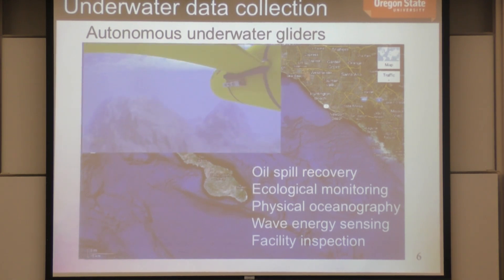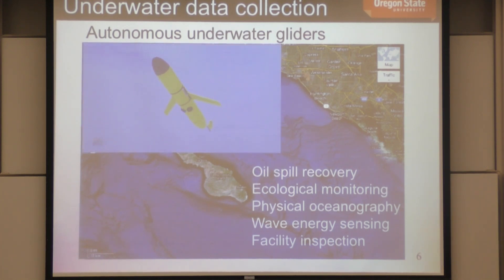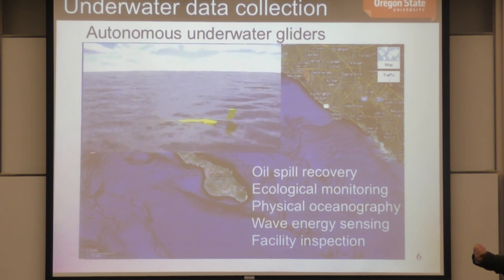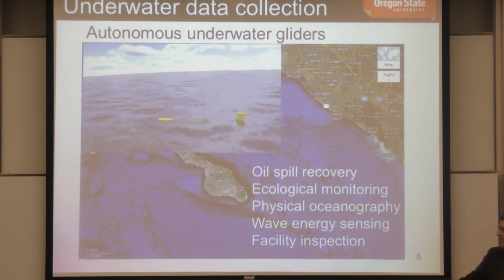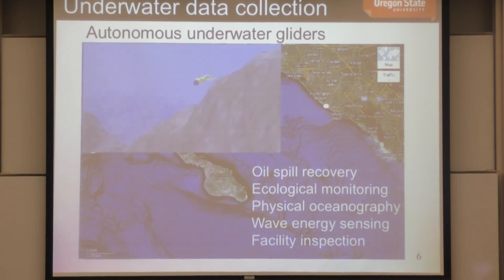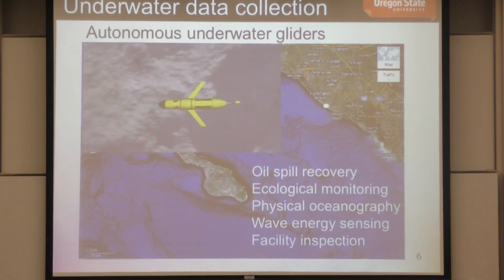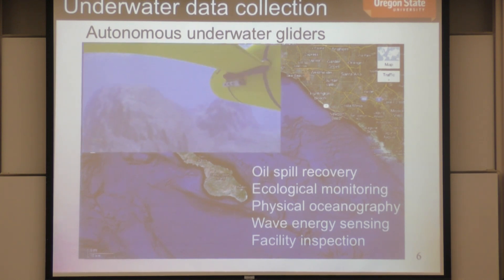In today's talk I'll discuss two research threads toward marine autonomy. The first is underwater data collection, focusing on improving autonomy and path-planning capabilities of these vehicles. The second is human-robot teaming — focusing on the operator's role, how we learn their preferences, and how we utilize those preferences to generate better trajectories and ultimately get better data from oceanographic environments.